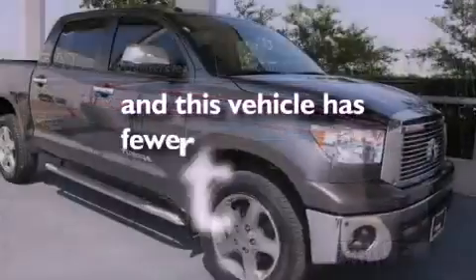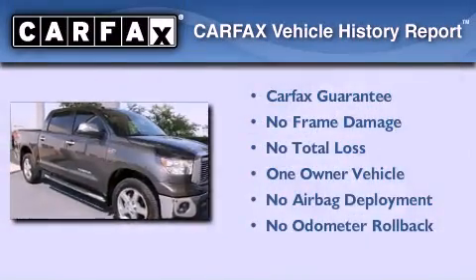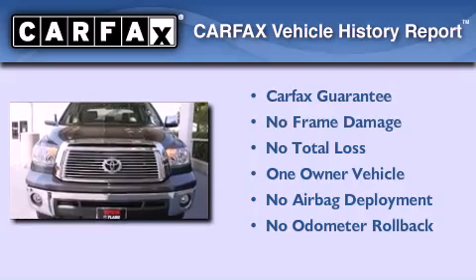This vehicle has less than 33,000 miles. This truck also has had only one owner and it qualifies for the Carfax buyback guarantee.